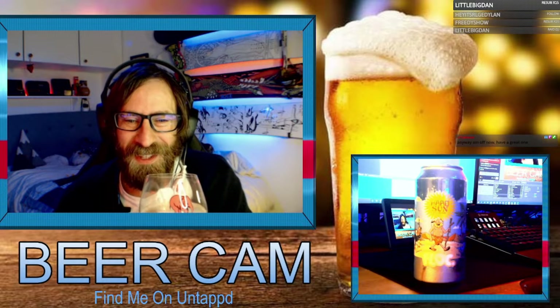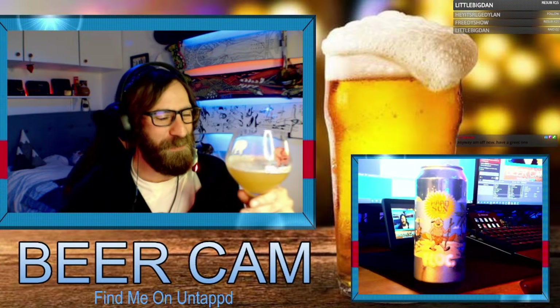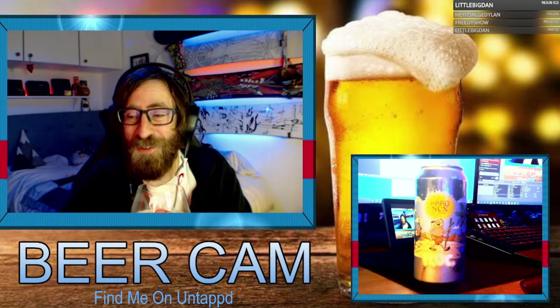Oh man, it smells like oranges and dog biscuits — which is a weird scent combination. Dog biscuits and oranges, but you know, we'll go with it.